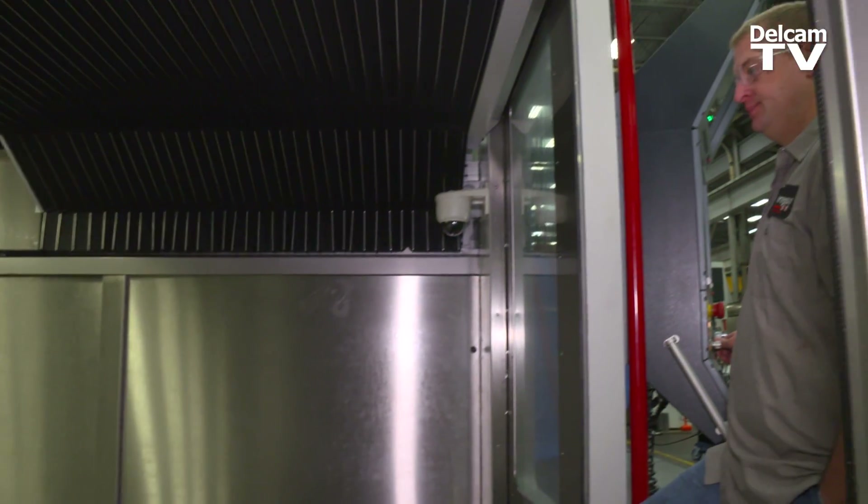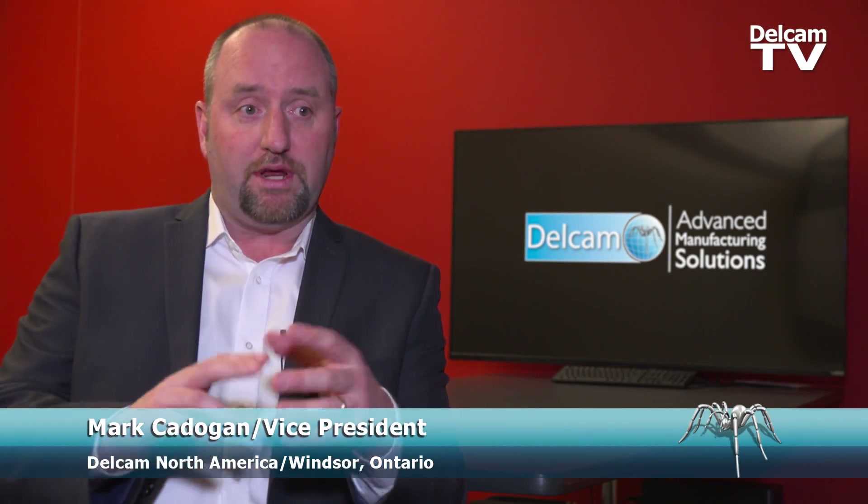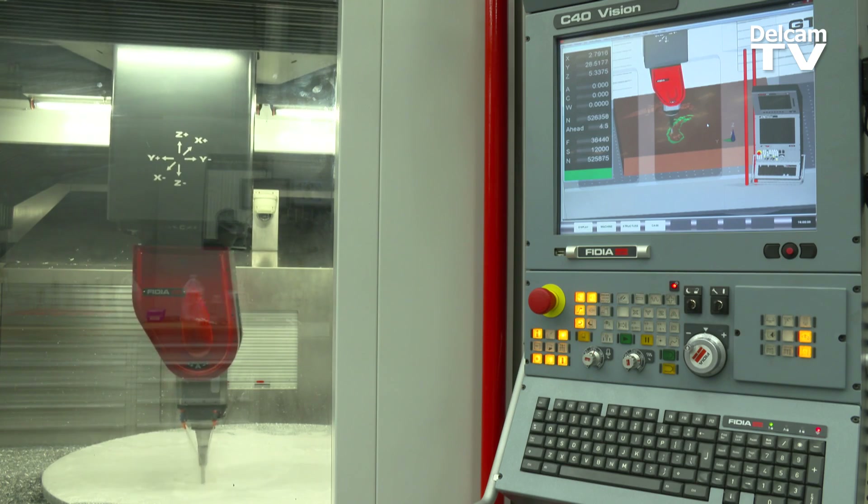And that's of course where we started working with Delcam. We have a younger generation coming into the trade who really don't have the experience of running large machines or even smaller machine tools. And at the same time we were working with Fidia.